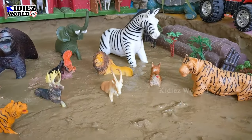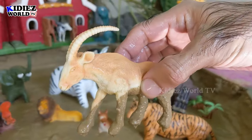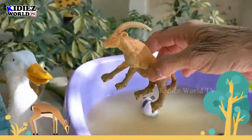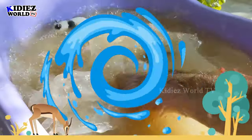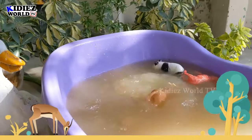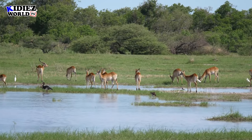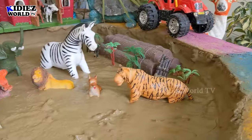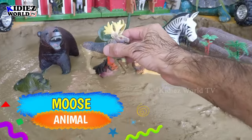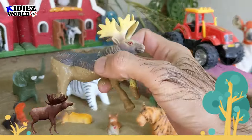Our next wild zoo animal is antelope — that's a kind of goat or a kind of deer, but this is antelope who has two big straight horns on his head. Let's wash him. Here we go, antelope! And our next wild zoo animal is moose — a very beautiful and big wild zoo animal. Let's wash him!